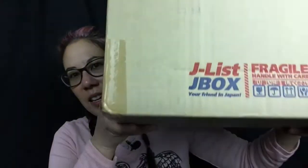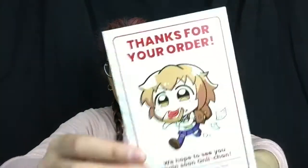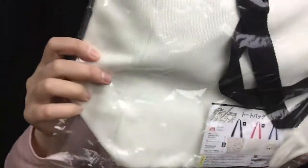So with J-list, they have a hukubukuro with toys, so I decided since I did this a few years ago, let's go ahead and do it again and splurge and see what's in the box. With some trusty scissors, we're going to go ahead and open it up. We get a little postcard that says thanks for your order from J-list, hope to see you soon again. Very cute. And some paper.